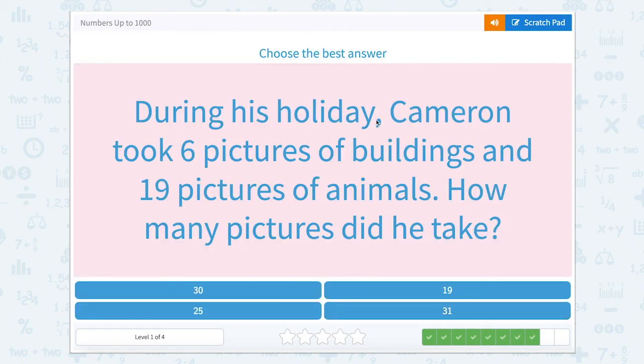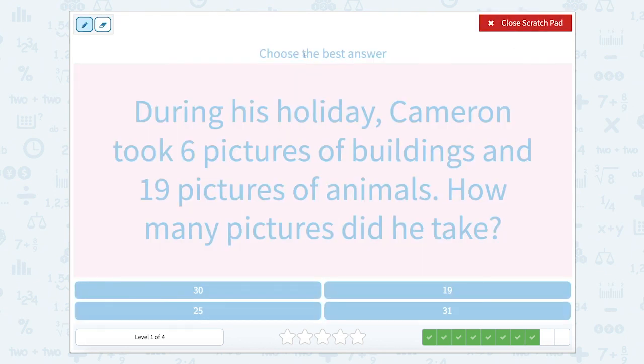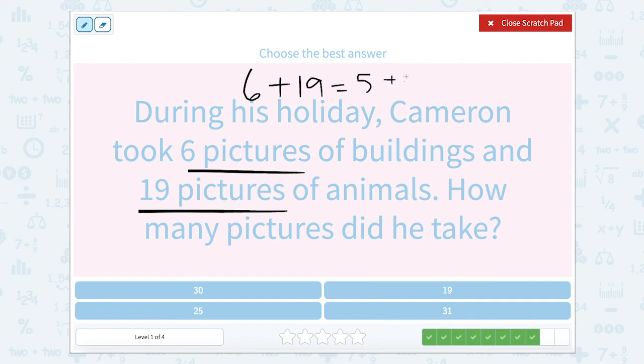During his holiday, Cameron took six pictures of buildings and 19 pictures of animals. How many pictures did he take? Cameron took six pictures of buildings and 19 pictures of animals, so 6 plus 19. I'm going to add one from my 6 to my 19, giving me 5 plus 20 — taking one away from the 6 and adding it to the 19. So 5 plus 20 equals 25.